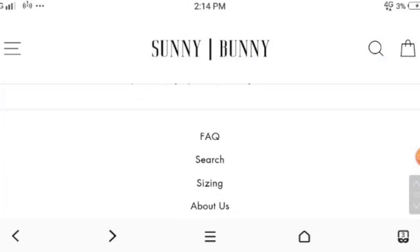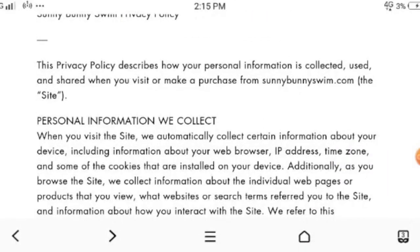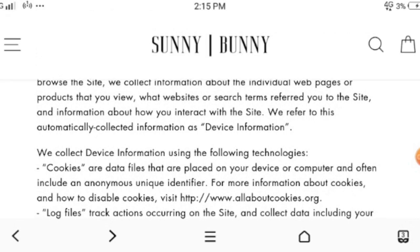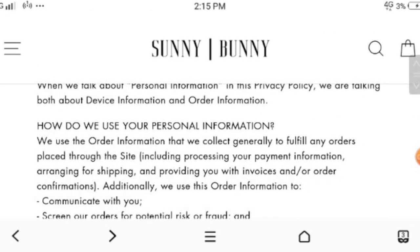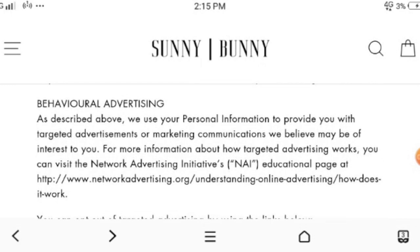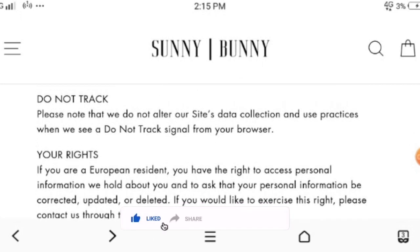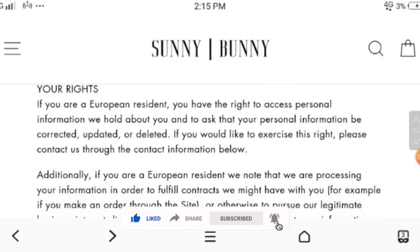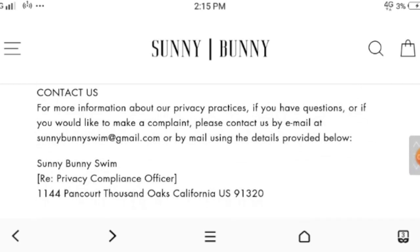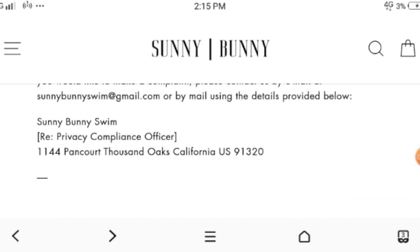Now moving to the privacy policy. This Sunny Bunny website is taking care of your personal information they have collected. They also mention the contact details, which you can check over here — like SunnyBunnySwim at gmail.com. You can email them, and the contact number is also mentioned over here.